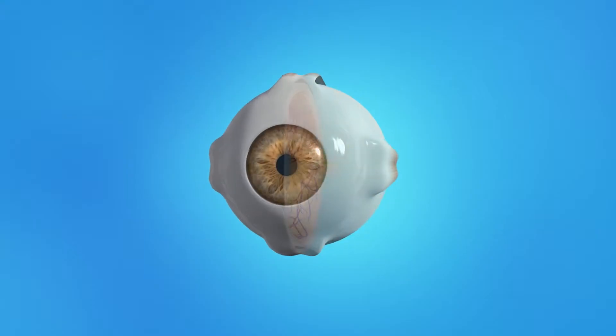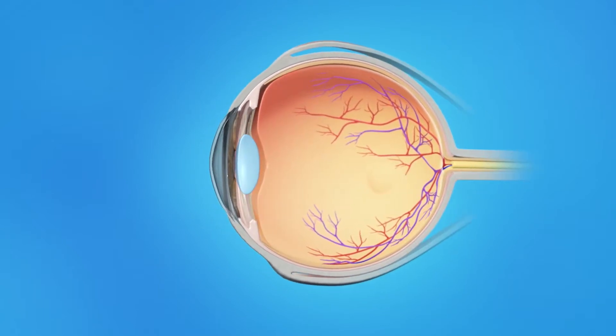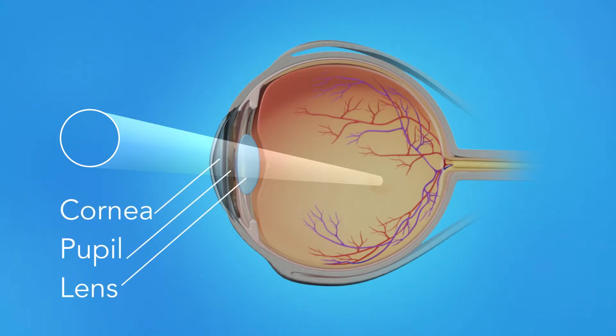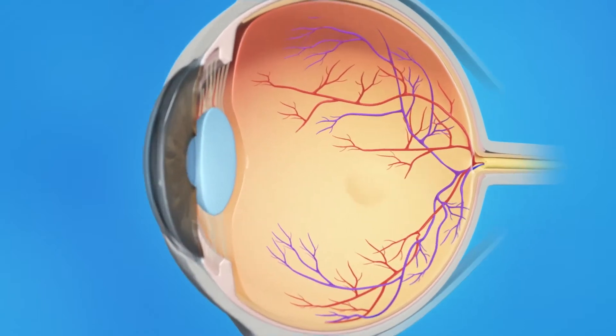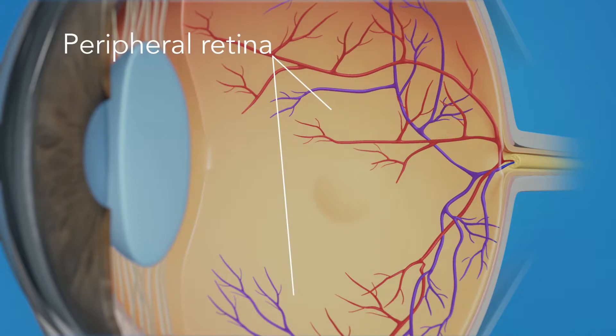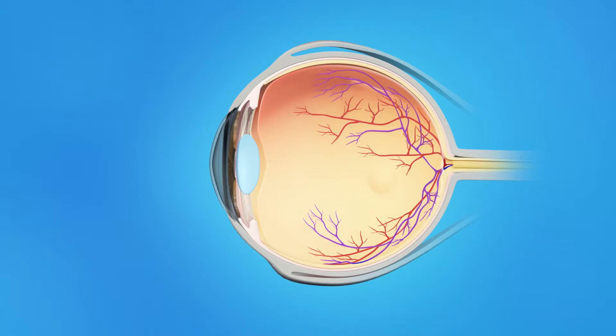To understand how a torn retina affects your vision, let's take a look at how the eye works. Light rays enter the eye through the cornea, pupil, and lens, and are focused on the retina — the light-sensitive tissue lining the back of the eye. The retina has two areas: the peripheral retina, which gives us our side or wide-angle vision, and the macula, the small area at the center of the retina that gives us our pinpoint vision, allowing us to see detail clearly. The inner eye is filled with a clear, jelly-like substance called vitreous.